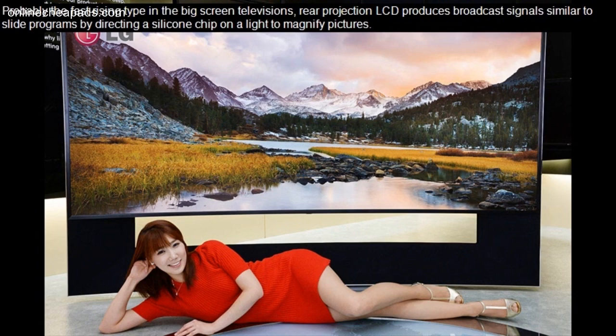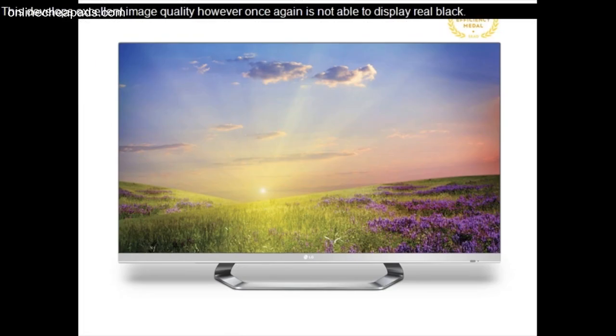Probably the fast rising type in the big screen televisions, rear projection LCD produces broadcast signals similar to slide programs by directing a silicone chip on a light to magnify pictures. This develops excellent image quality, however, is not able to display real black.